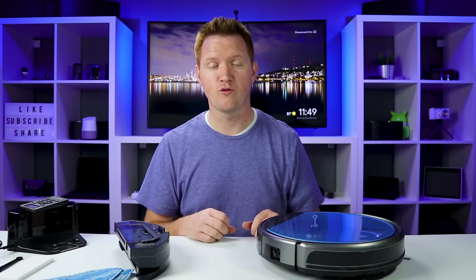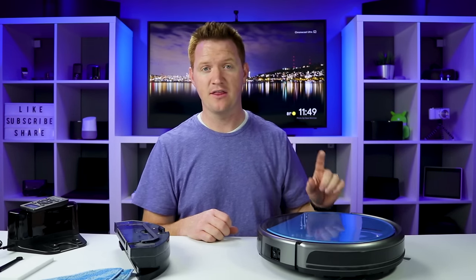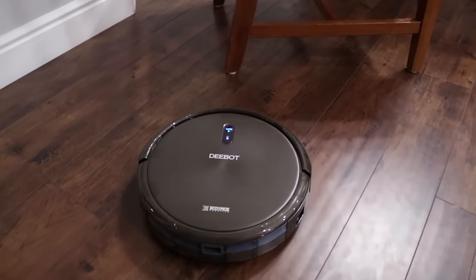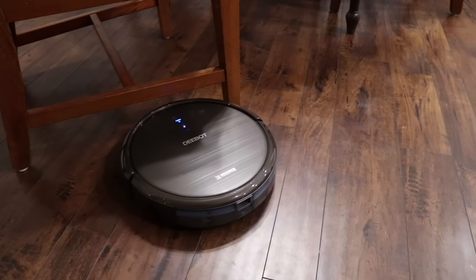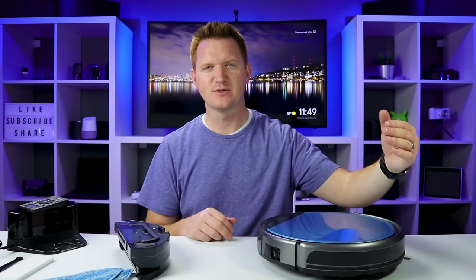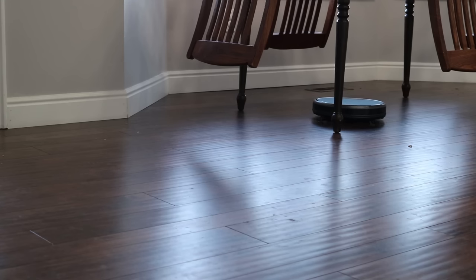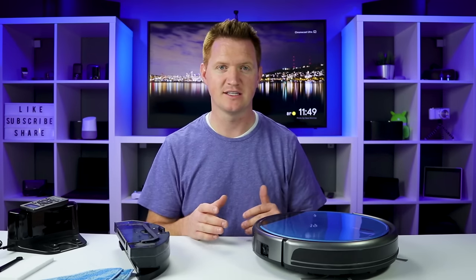I recently reviewed another robot vacuum by D-Bot. A quick comparison: something I liked on that one more was that when it came up to an edge it would stop, because it had enough sensors to detect something in the way and turn. With this one I felt it was a little louder because it would bump into the side and then turn, so you hear a lot of bumping — not too crazy, but something I noticed.